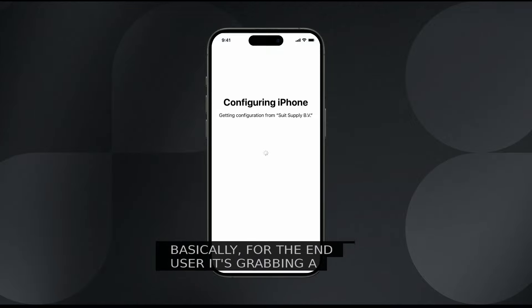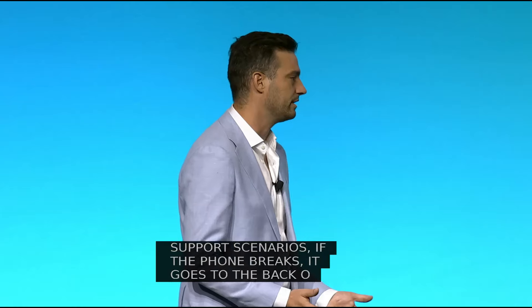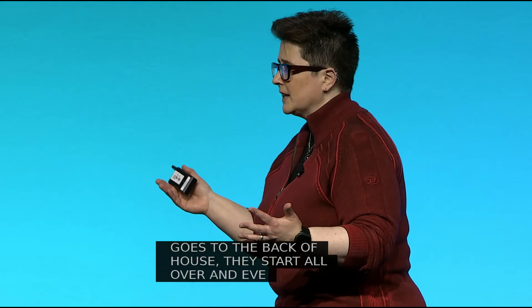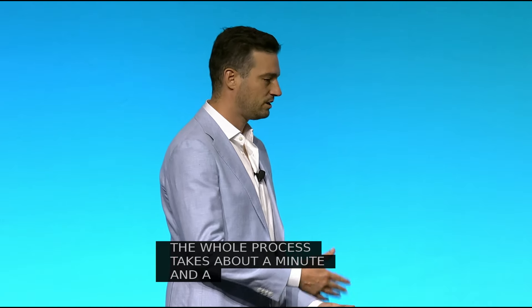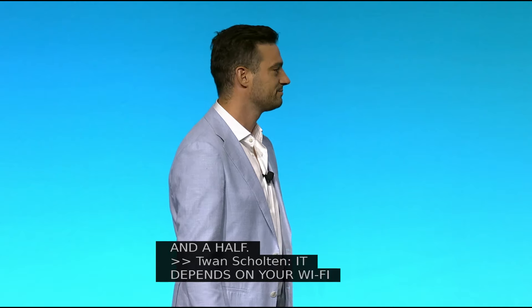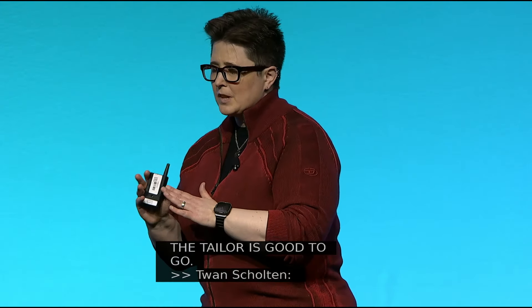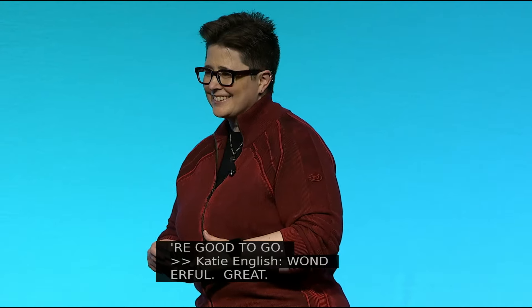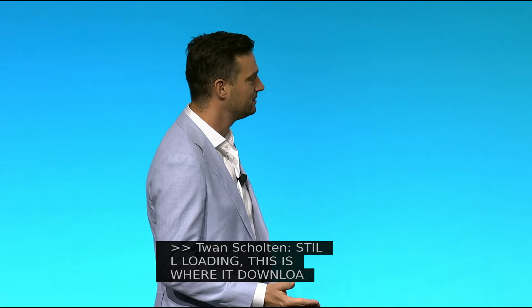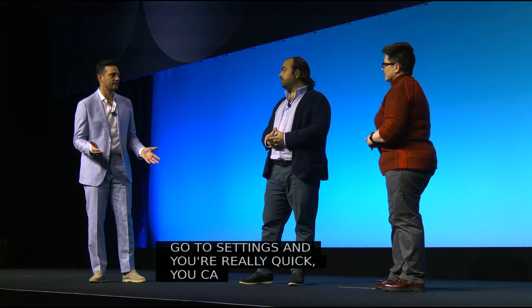For support scenarios — if a phone breaks, they just go to the back of house, take a spare one, start all over, and everything is there again. The whole process takes about two minutes from unboxing to using it. The SIM card is installed like basically an app in the background. If you go to settings and you're really quick, you can see it happen — but if not, it's just there. When you're setting up an iPhone, they log in, put it away, and then pick it up — and everything is there. They're good to go.